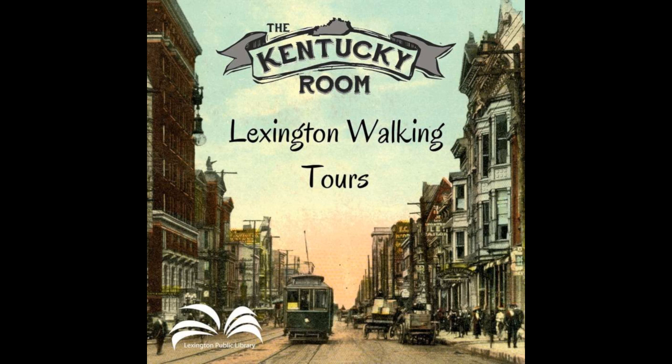Hunt's great-grandson, Thomas Hunt Morgan, won the 1933 Nobel Prize in Physiology or Medicine. Hunt is buried with his wife, Catherine, in the large Gothic monument inscribed with their birth and death dates. The graves of their children form a circle around them.